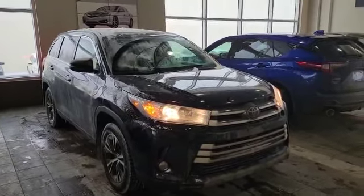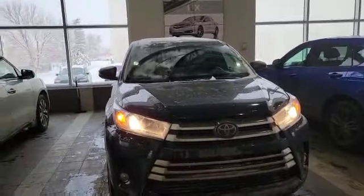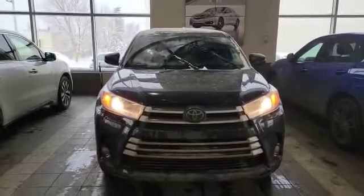Hello, my name is Nick from Selfie Acura. Thank you for the inquiry for this 2019 Toyota Highlander LE. I'm going to do a quick walk-around video on it and show some options.